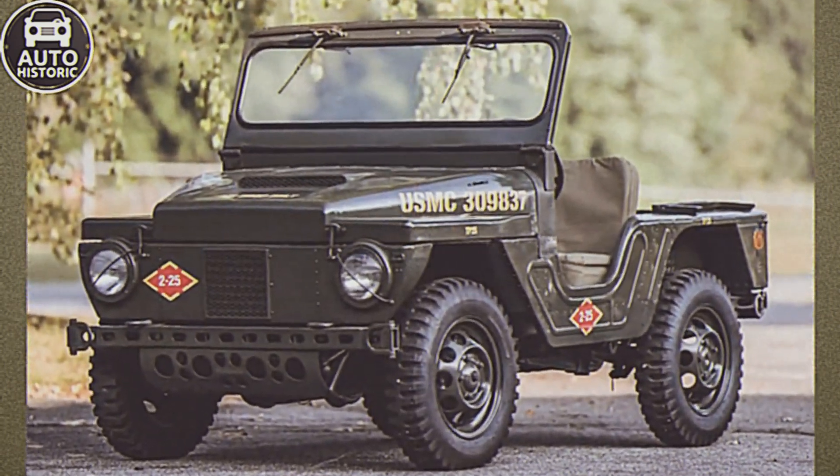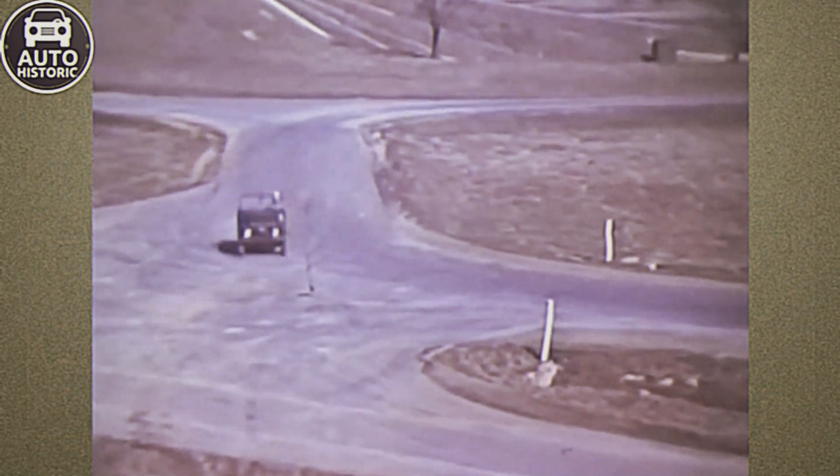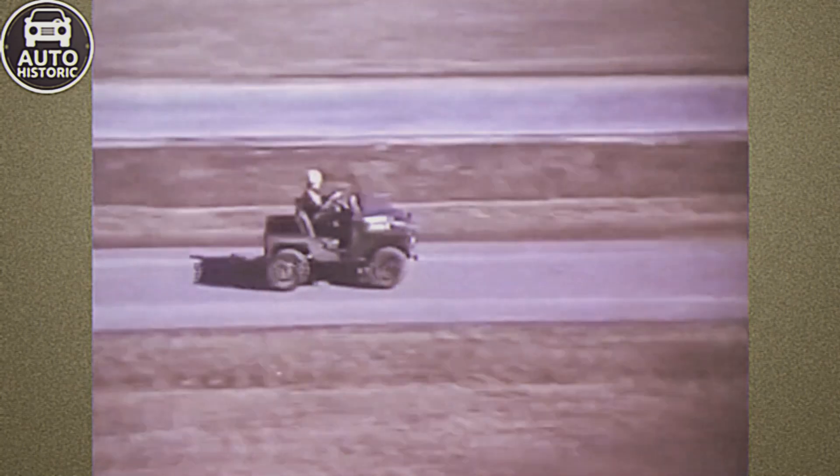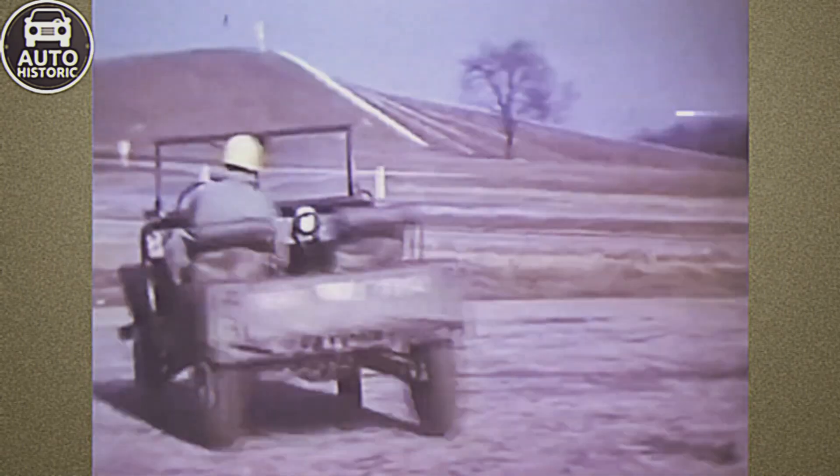During the Vietnam War, the U.S. military needed a lightweight, air-transportable jeep, leading to the development of the M422. Only about 4,000 of these vehicles were produced between January 1960 and January 1963.